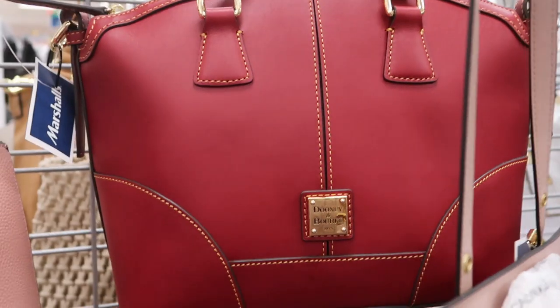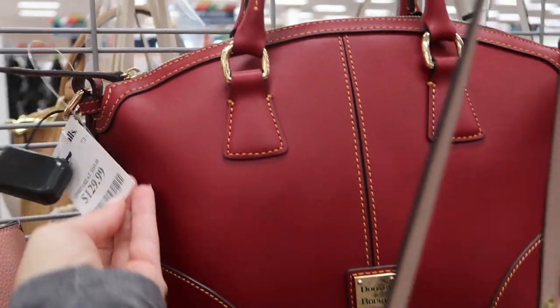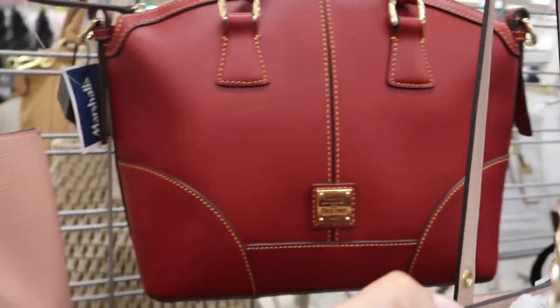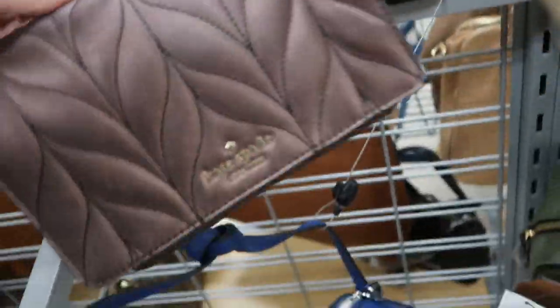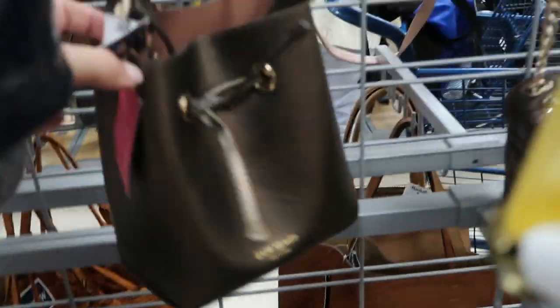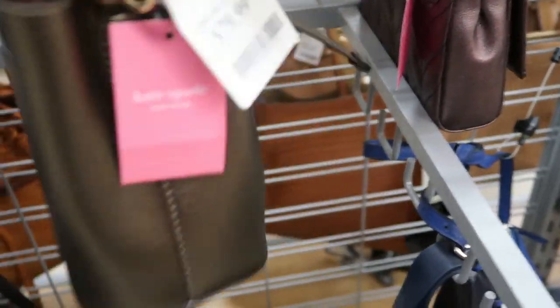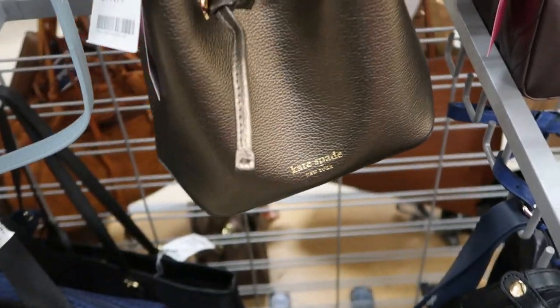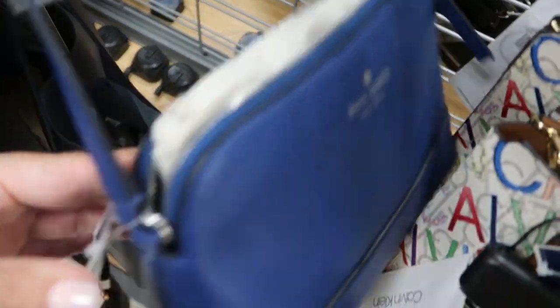It retails for $528. There's a top-handle Dune and Burke for $129.99. I'm surprised this Kate Spade is still here too — it's $79.99 but it's a really unique color. They also have this one for $79.99 as well — a little sack bag.